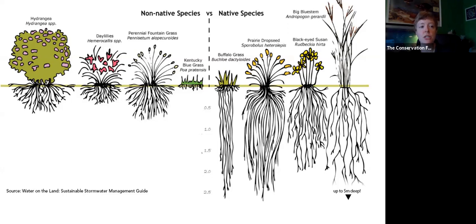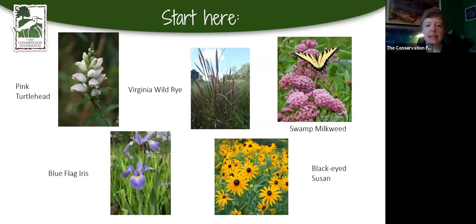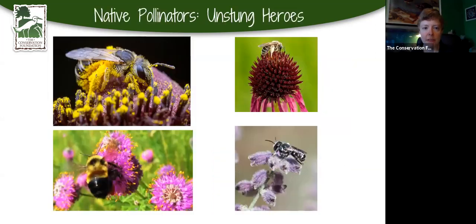Here are some native plant substitutions to consider. Pink or white turtle head, Virginia wild rye, swamp milkweed, black-eyed Susans, and blue flag iris are all great choices for your rain garden.